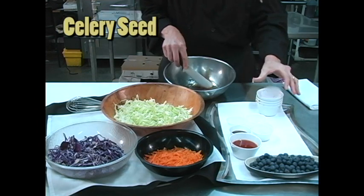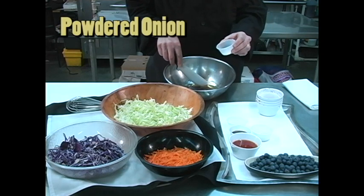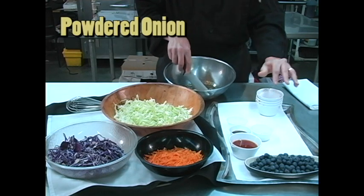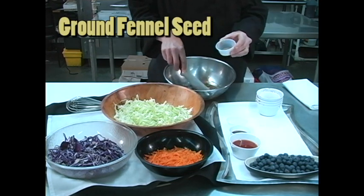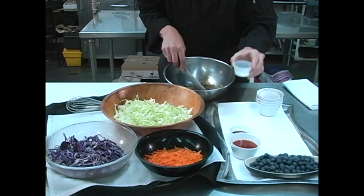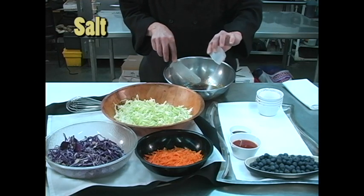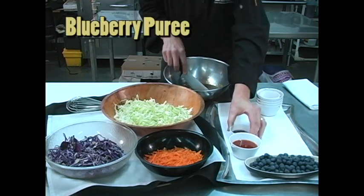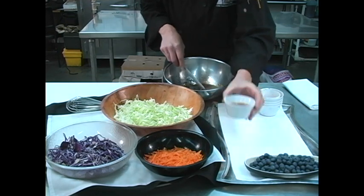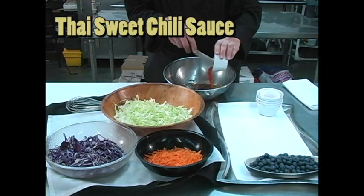Celery seed, just a little bit. Powdered onion. Ground fennel seed. About two teaspoons of salt. Fresh blueberry puree.